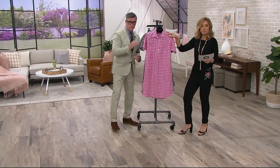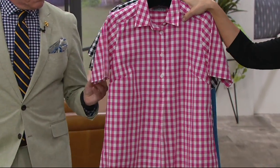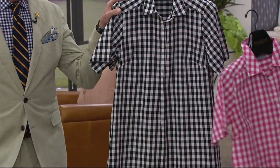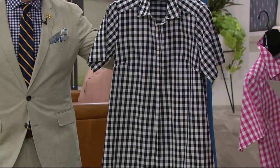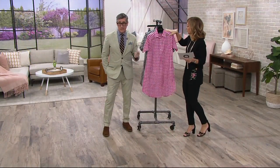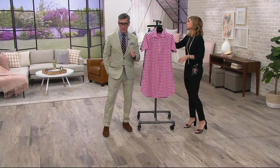Two color choices on this one: fuchsia and white — happy, gorgeous — and then classic black and white. Three easy payments. I think that's so elegant. It's the easiest dress to wear; we were joking about it in the green room.